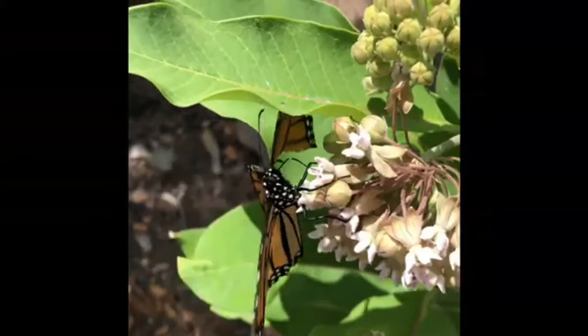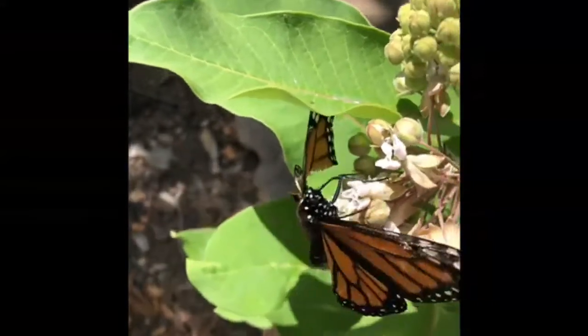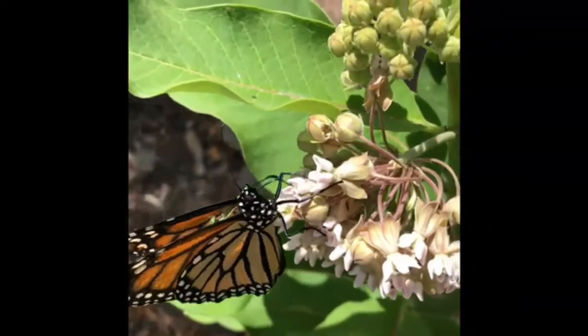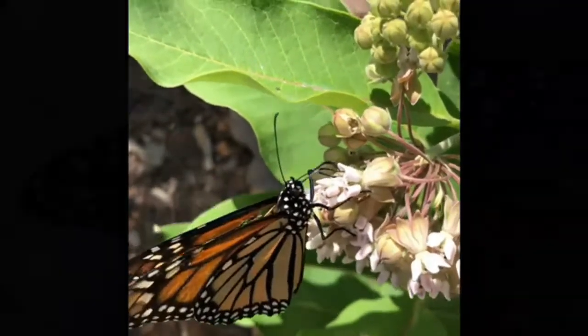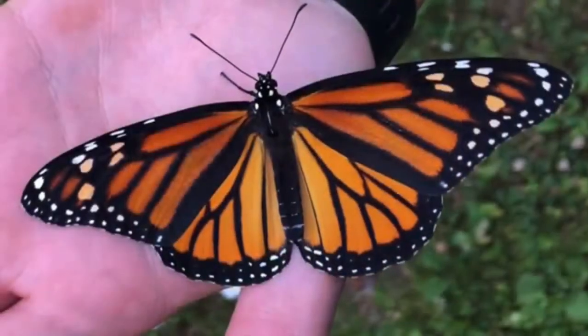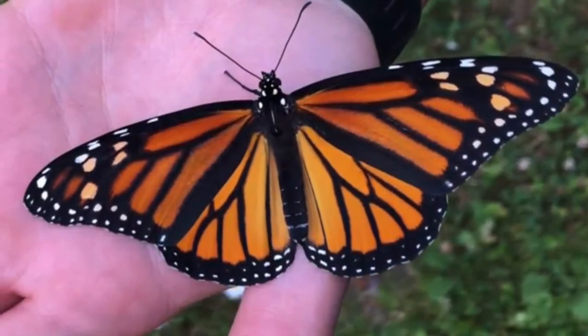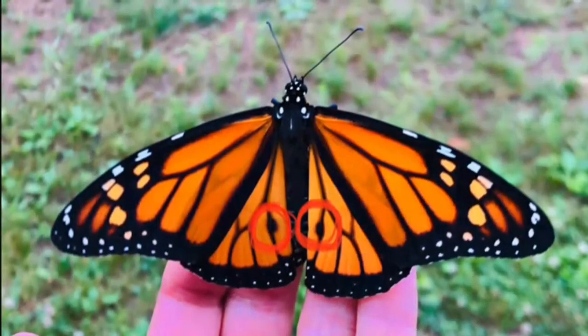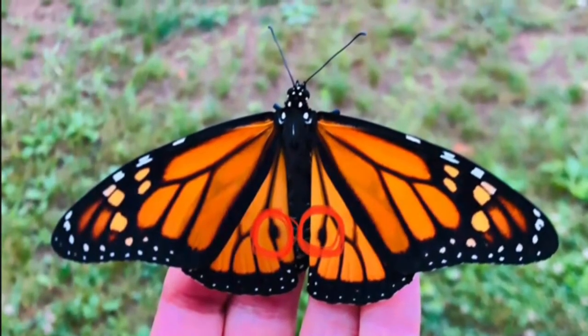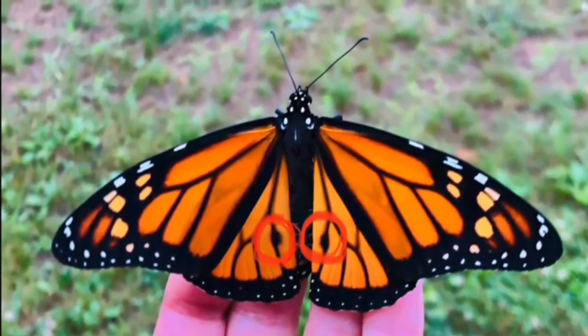One of the first things they look for is food. This monarch here has found some yummy nectar on the flowers of a milkweed plant. They use their proboscis, or mouthpiece, to get the food they need. It's easy to tell the difference between a male and female — look at the bottom wings: just black bars means that's the female. In this photo the male's scent glands are circled in red — they use these to attract females.